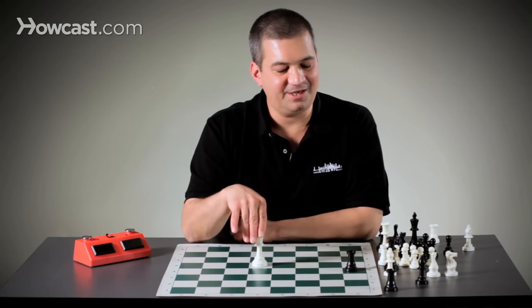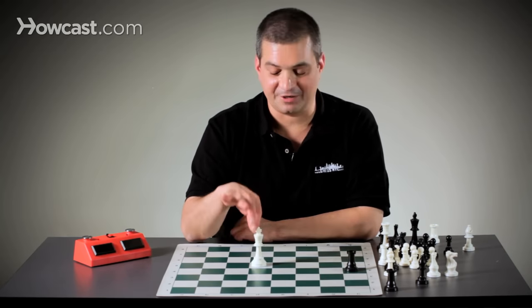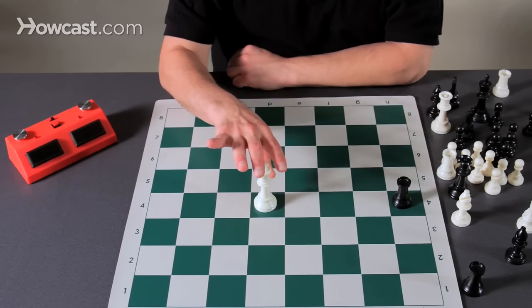If a piece attacks the king, he's in check and has to get out of check. The king is not allowed to voluntarily move into check.